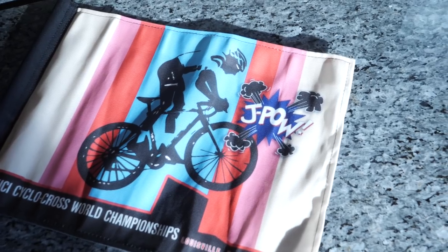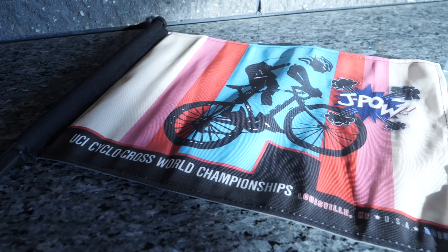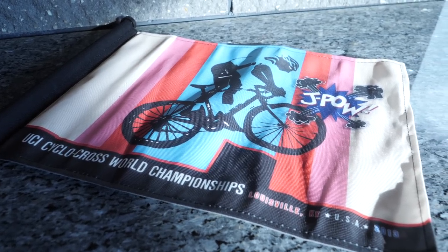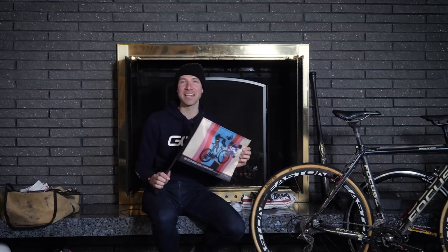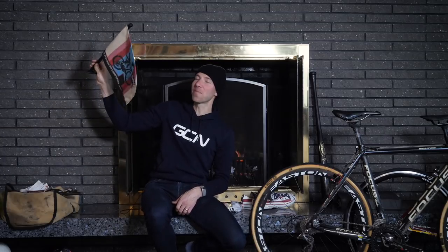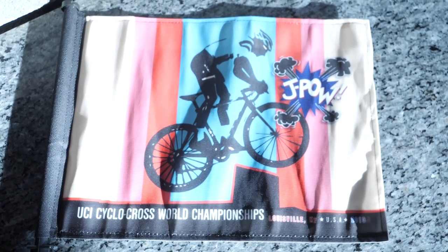I never took anything for granted when I was racing as a pro, and this meant so much to me. One of my fans broke these out at the World Championships. Down at the bottom it says 'Cyclocross World Championships, Louisville, Kentucky, USA 2013.' A fan brought out over a hundred of these and gave them to people around the course — they were waving these flags as we went by. This one sits up in the corner of my studio downstairs where I do all the live calls for the cyclocross races, so now you know where it came from.